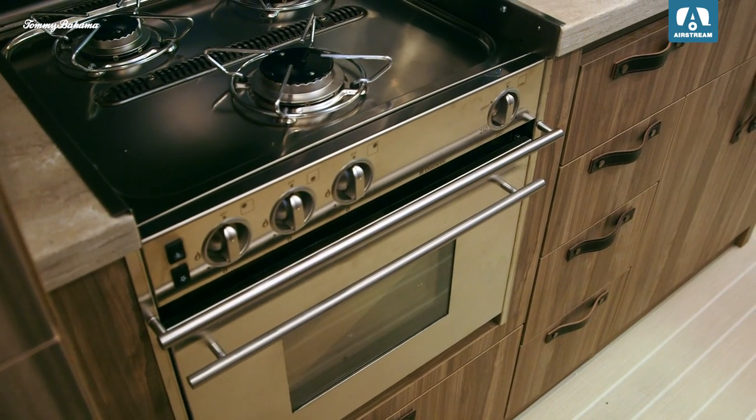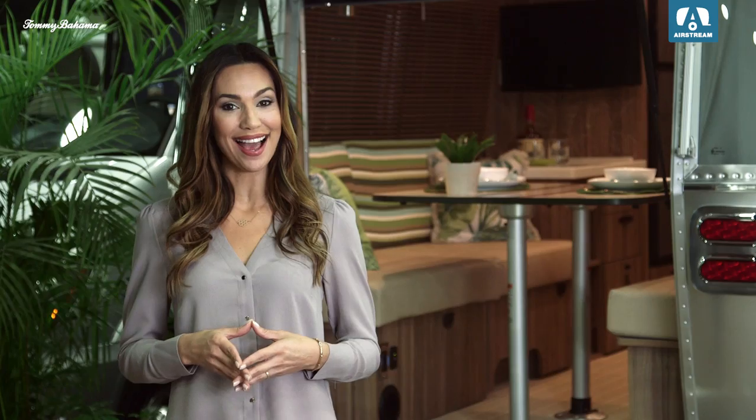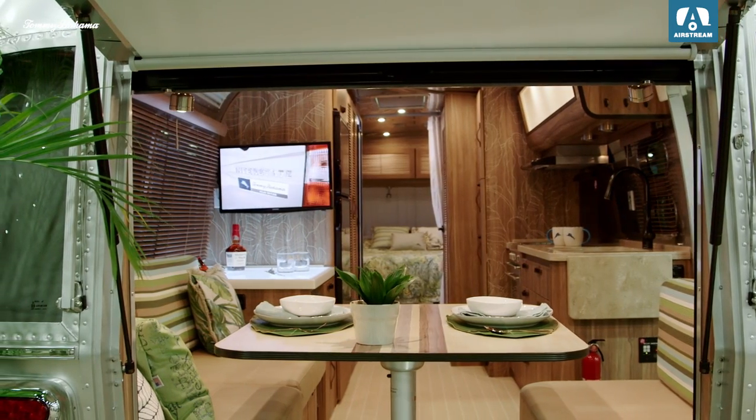The luxury woven vinyl flooring feels like it belongs on a yacht and the cabinets nod to Caribbean style. The rear sport hatch opens up for immersive views and easy loading of oversized equipment like bikes and kayaks, and includes a screen to keep the bugs away.